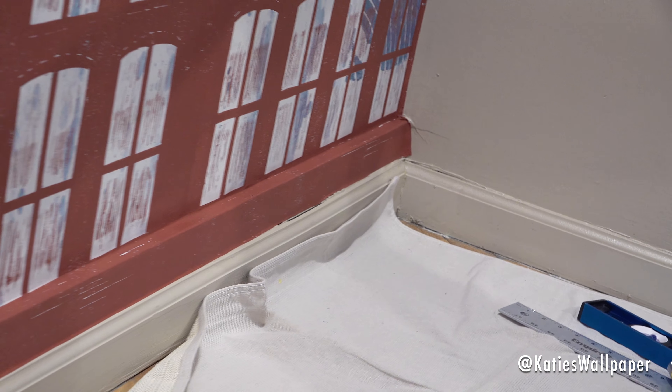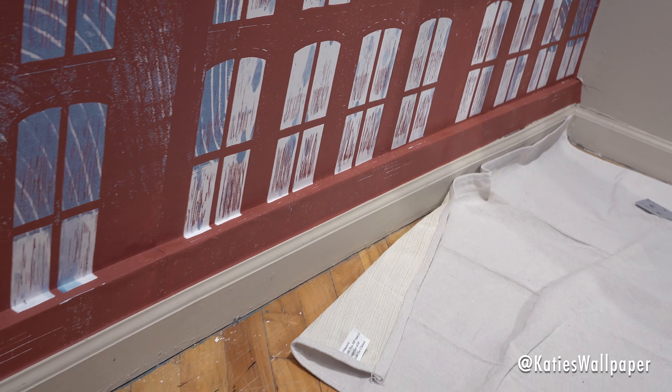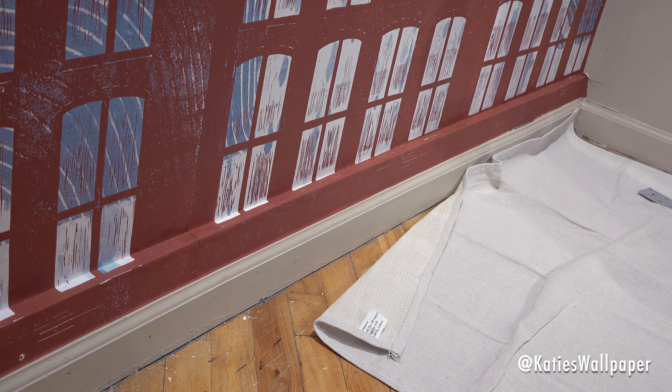During the installation, normally people have a wall and a baseboard. For this, we actually had a wall, a trim piece, and then a baseboard. So in order to hide that extra trim piece, what we did is we wallpapered right on top of it so no one will ever notice.